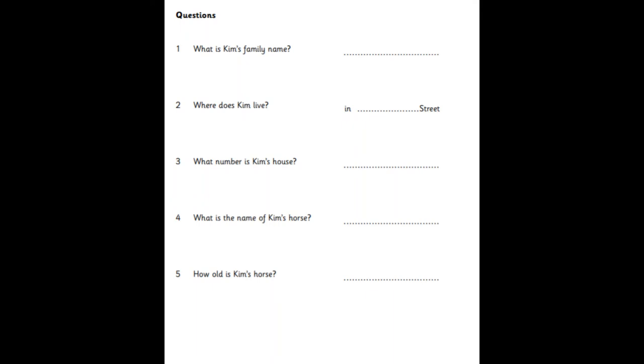How old is your horse? He's seven. Seven? Yes. And he can run and jump. Great. That is the end of part two.